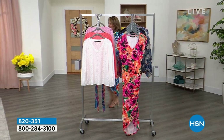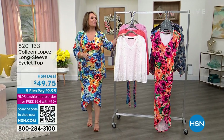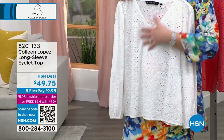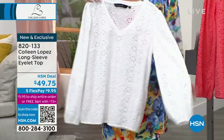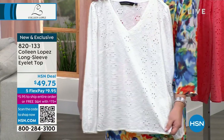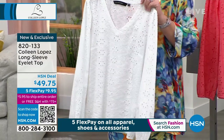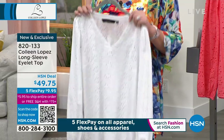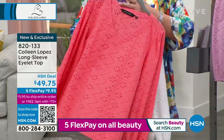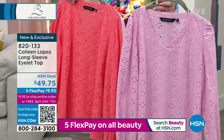We have an eyelet blouse for you to see next, and this is the prettiest blouse. I love eyelet - there's almost a vintage, retro feel to it. I love that it's definitely having a moment in fashion, though to me it never goes out of fashion. It has a pretty V-neck, it's just crisp and lovely and beautiful. A little bit of a balloon sleeve with elastic at the wrist. $49.75, five payments of $9.95 on your credit card. We have it in white, coral, and pink. If you bought the eyelet jacket, this could easily layer under the jacket.